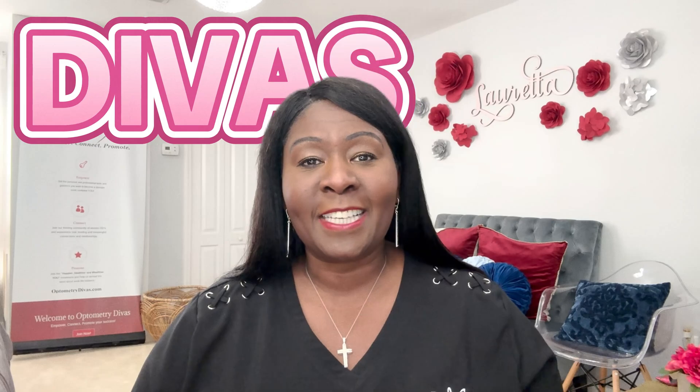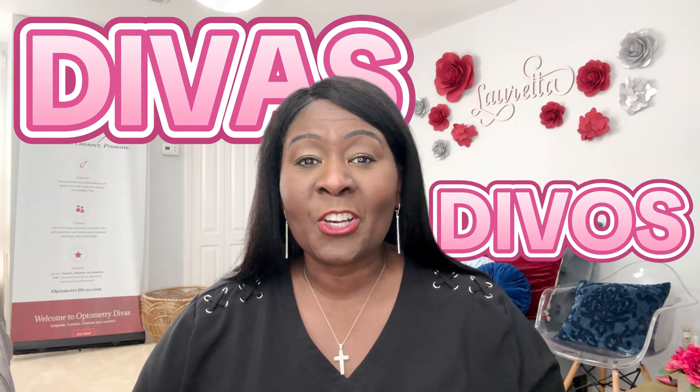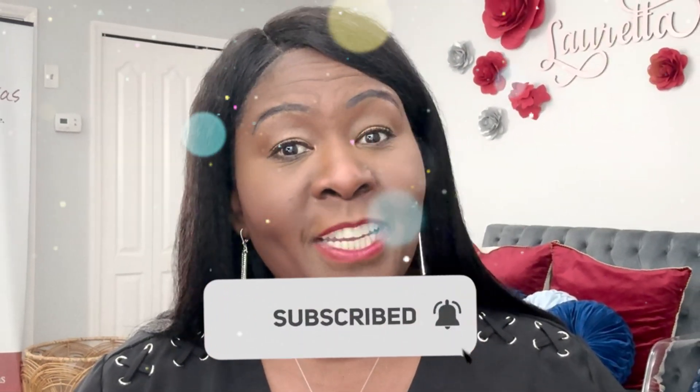Welcome to my channel. My name is Dr. Loretta Justin, your optometry diva. In this channel, you will get integrative eye care tips and empowering insights for healthy eyes and vision for life. If you are one of my fabulous divas and divos, thank you so much. If this is your first time stopping by, welcome to our community. I would love for you to consider subscribing so you can stay connected and know when I put new videos out to help you take charge of your eye health.